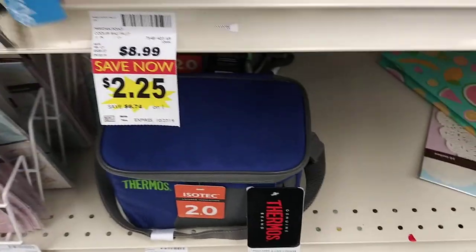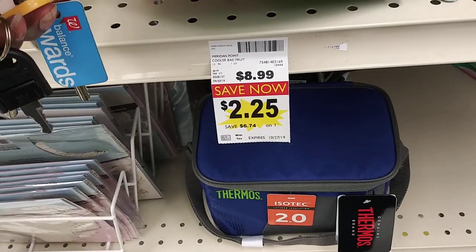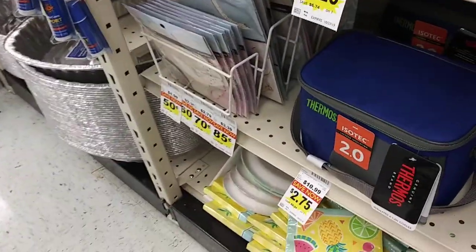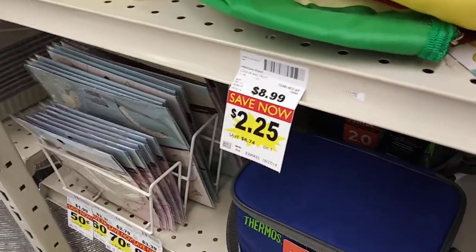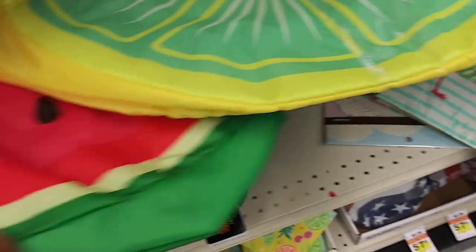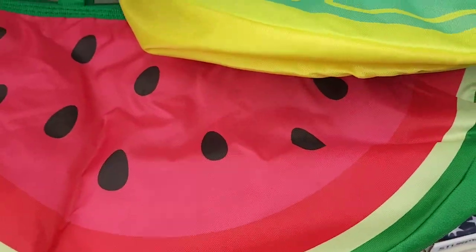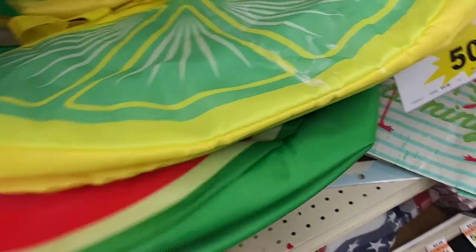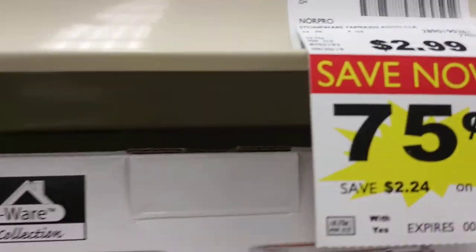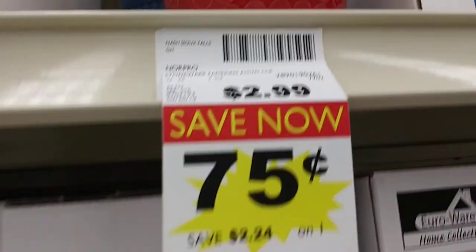They got these Miranda Pointe pooler fruit bags — they were $8.99, they got them for $2.25. These are nice. This is where I got my little bowls from that I showed you the other day — they were $2.99, they got them for $0.75.